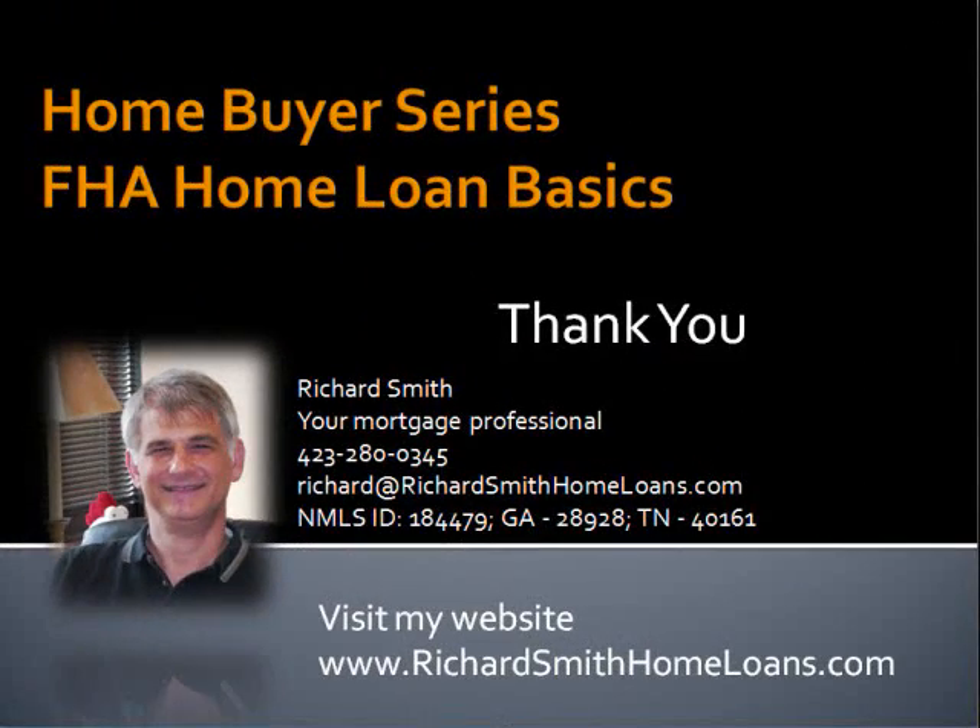Thank you again for listening to this segment of the Home Buyer Series, this on FHA Home Loan Basics. My hope is that you found the information helpful and will look at other segments in the series. I am Richard Smith with Churchill Mortgage. You can reach me at www.richardsmithhomeloans.com. If you are ready to start your home buying process, you can initiate your pre-approval on my website. And thanks again.